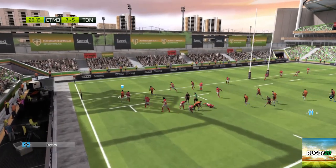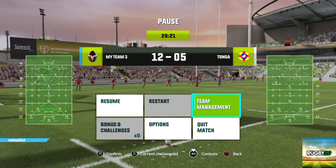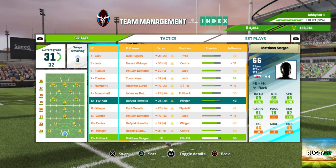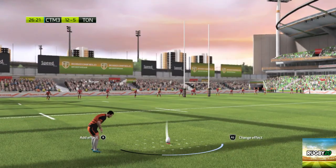An up and under inside the 22. They really have to go for it. What a finish — a try that no one can possibly question.